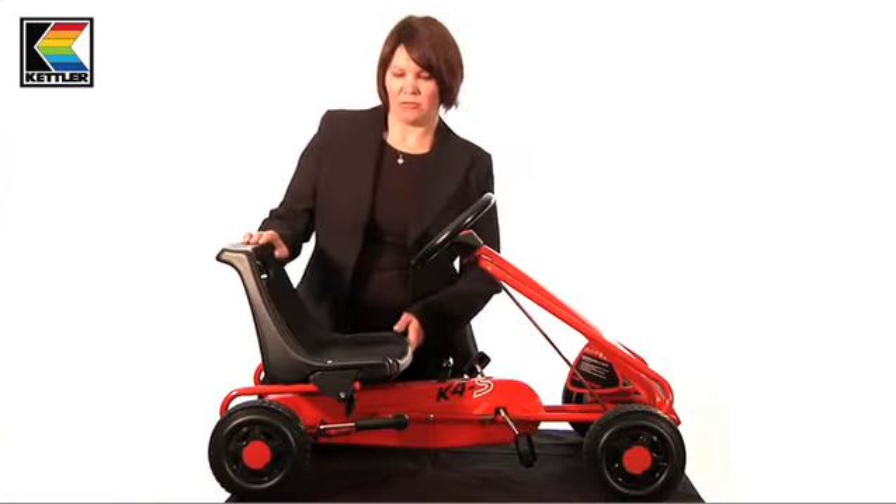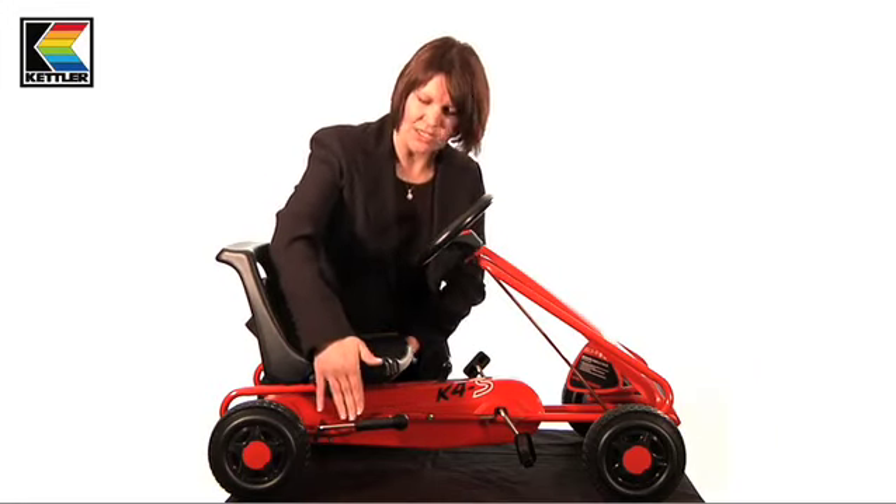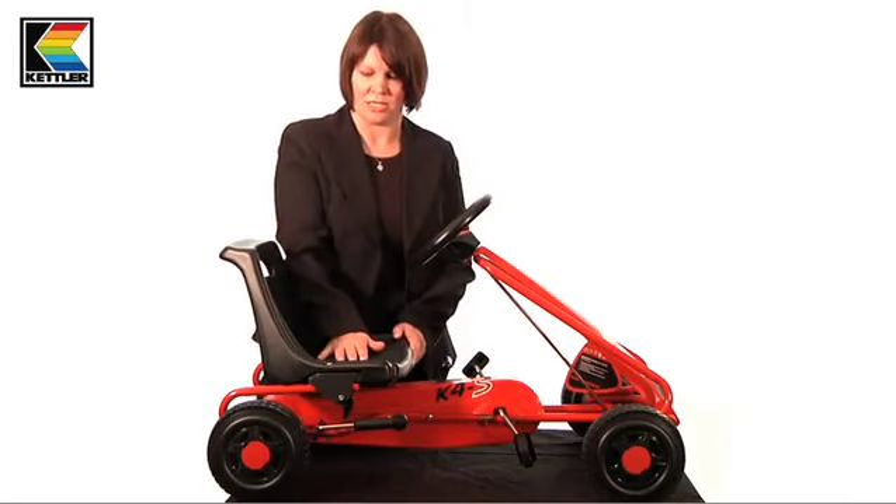All Ketla go-karts feature a three position adjustable seat. It has a quick release system which is adjusted underneath here, and no tools are required for this — it's quite easily done.